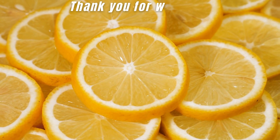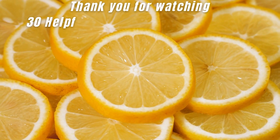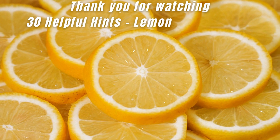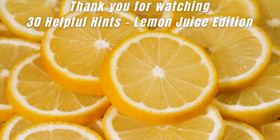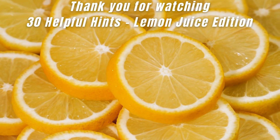Thank you for watching. Let me know what you would like to see next. Don't forget to hit the like button if you found these lemon juice tips helpful, and subscribe to our channel for more amazing insights into the wonders of everyday ingredients.